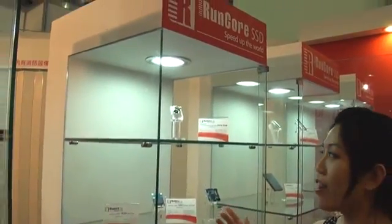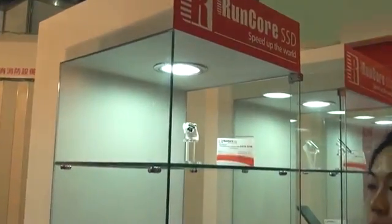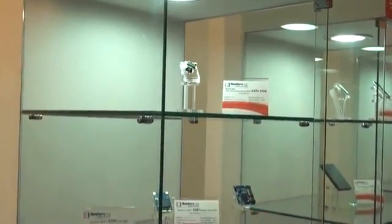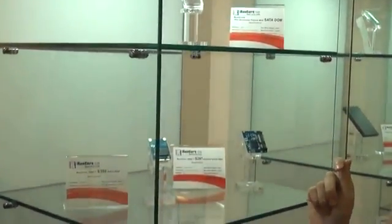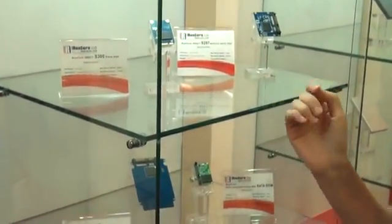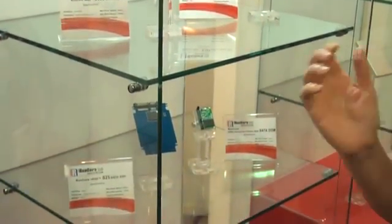Here are the world's first and tiniest single chip Dome products. They are in the SATA 2 interface, being more compact and more reliable. So they're really suitable and ideal for all embedded systems and industry and defense solutions.